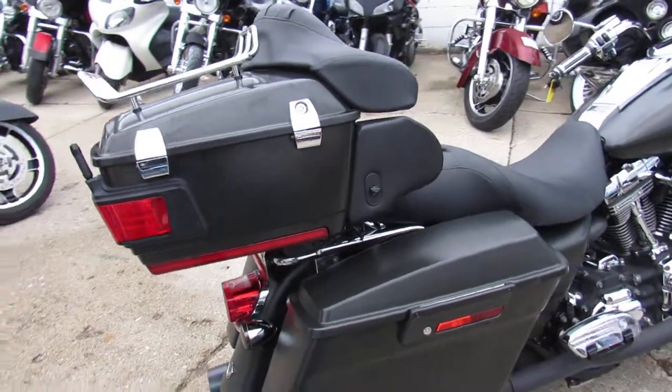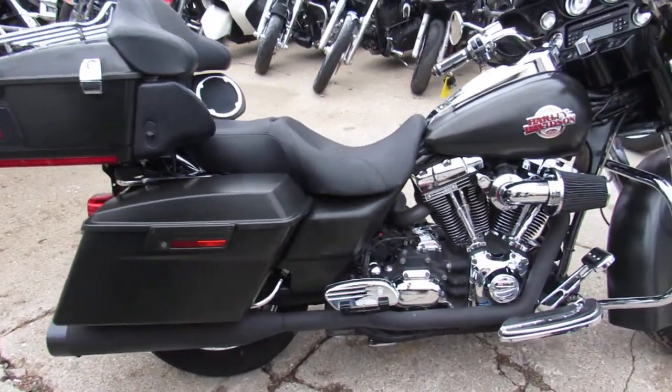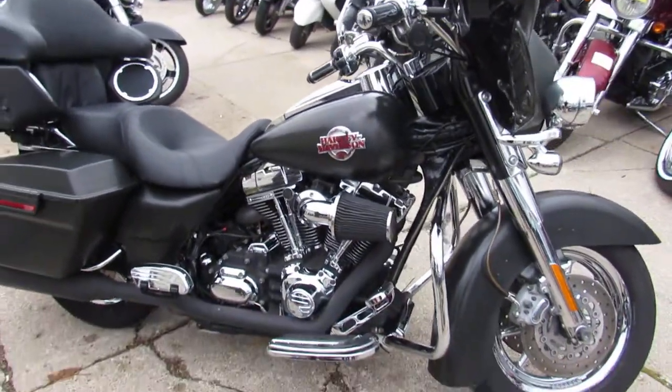Matte black paint, Screaming Eagle 110 cubic inch motor, chrome wheels, chrome front end, chrome switch housings, got the Screaming Eagle air intake and more guys.